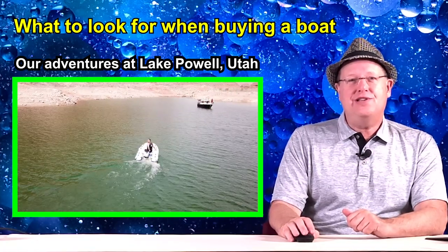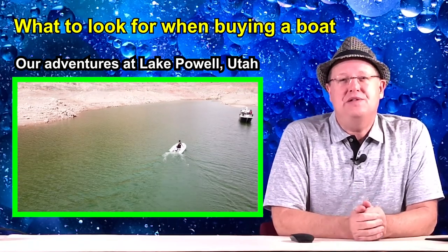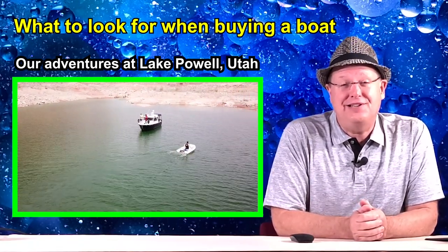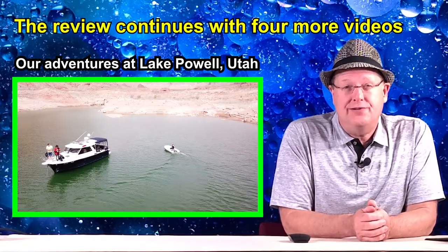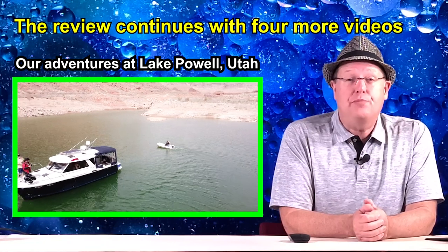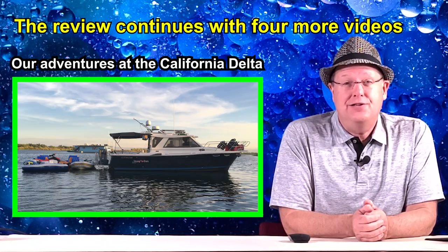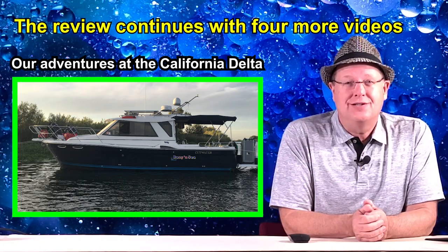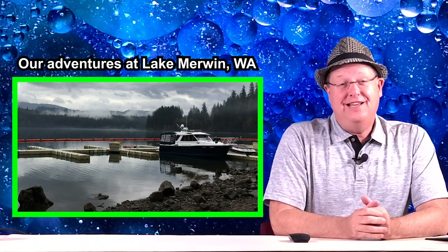I hope you will join us in our remaining video segments of the Cutwater 28 — possibly the best value in a 28-foot trailerable cabin cruiser on the market today. I hope you will enjoy our future videos on the Cutwater 28, and I hope they'll prove to be of some value to you. If so, don't forget to like, subscribe, and comment or ask questions, and of course always remember to click that notification bell. Thank you for watching.